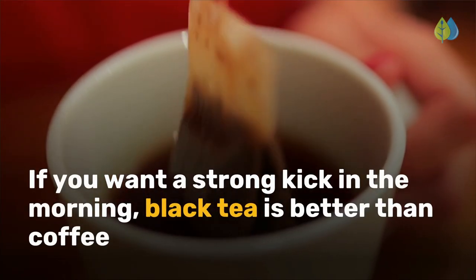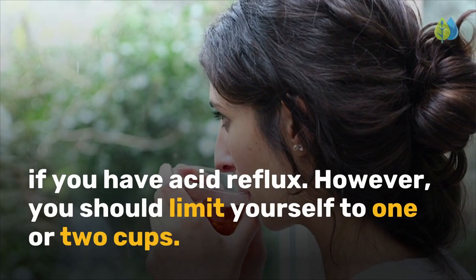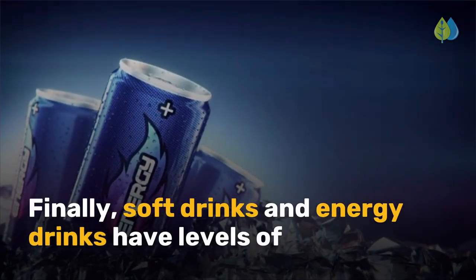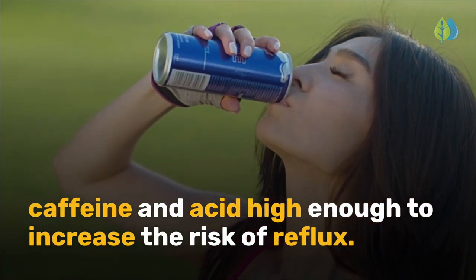If you want a strong kick in the morning, black tea is better than coffee if you have acid reflux. However, you should limit yourself to one or two cups. Soft drinks and energy drinks have levels of caffeine and acid high enough to increase the risk of reflux.